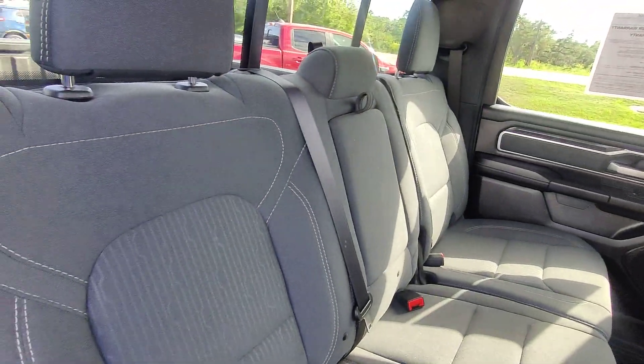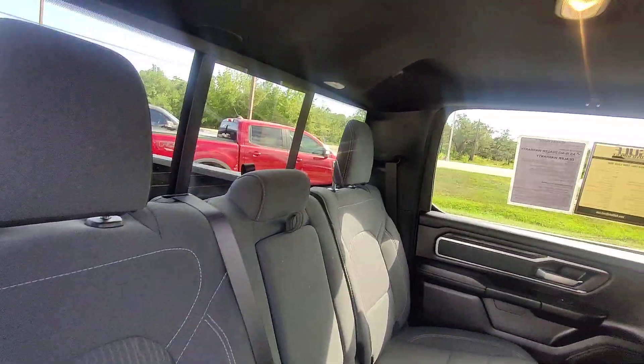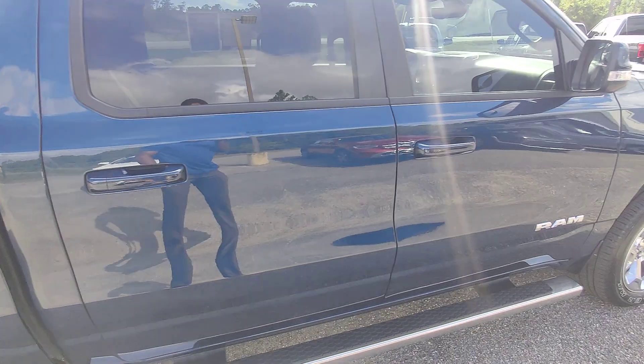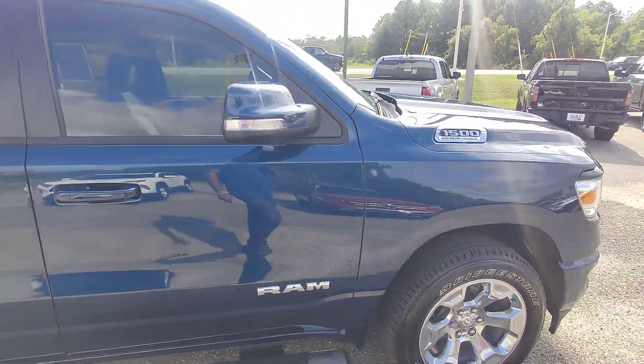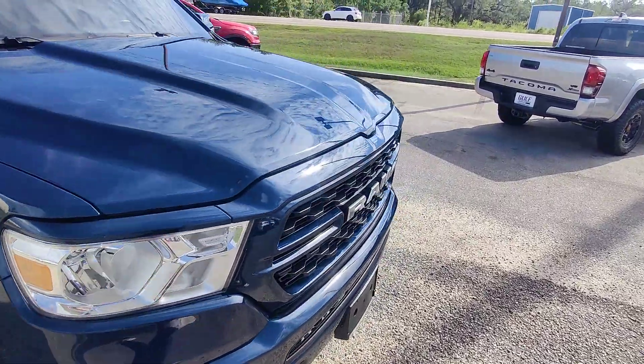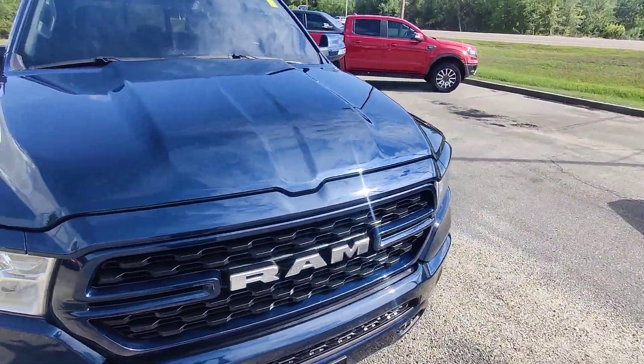Really nice interior — no discoloration or issues, no fraying in the fabric. All the upholstery looks to be in really good condition with no abrasive smells or anything like that. Walking down the rest of the vehicle: no cracks in the windshield, no stars, no out headlights, no dents or anything like that.